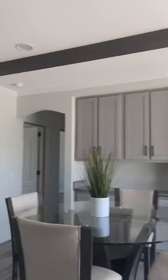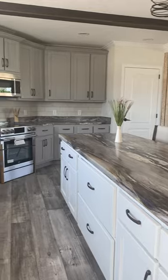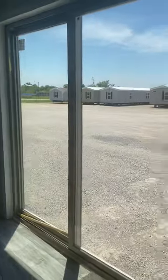Beko appliances, farm-style sink, nice big side-by-side refrigerator. Lots and lots of cabinets. Nice sliding back door.